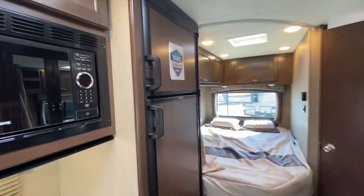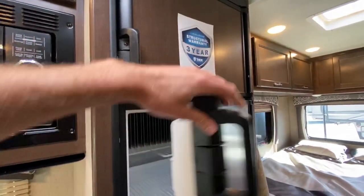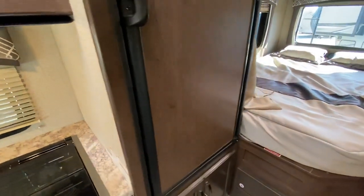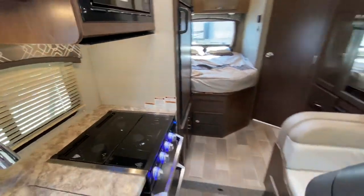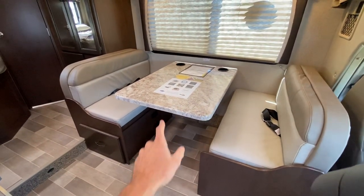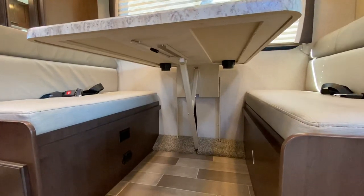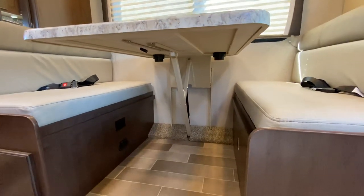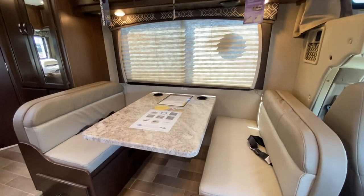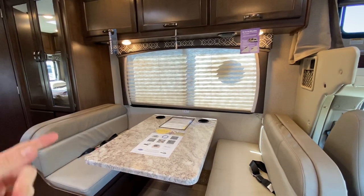Next to this is your RV refrigerator freezer — freezer up top, refrigerator down below. Across from the kitchen is the dinette. This dinette is special — it does come down for extra sleeping, has built-in cup holders, and a nice dream dinette mechanism that allows it to go up and down really easily. There are no pedestals or pegs right in your knees on this particular dinette. There's a big bay window there, and it has a fabric shade.